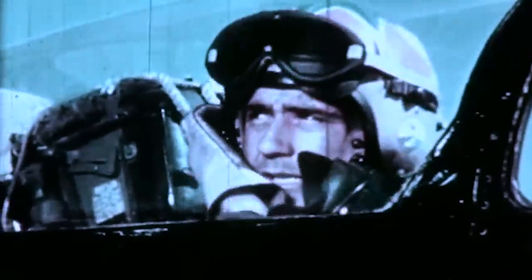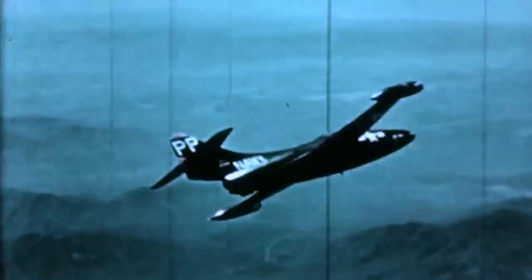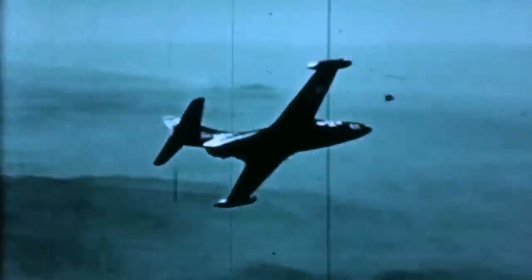On July 3, 1950, Lieutenant Junior Grade Leonard H. Plough, flying a Panther from the VF-51 Fighter Squadron of the Screaming Eagles, got the first US Navy air combat victory when he took down a Soviet World War II-era Yak-9.